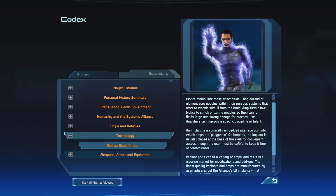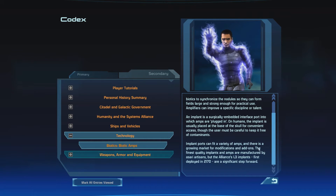Biotic Amps: Biotics manipulate Mass Effect fields using dozens of Element Zero nodules within their nervous systems that react to electric stimuli from the brain. Amplifiers allow biotics to synchronize the nodules so they can form fields large and strong enough for practical use. Amplifiers can improve a specific discipline or talent. An implant is a surgically embedded interface port into which amps are plugged in. On humans, the implant is usually placed at the base of the skull for convenient access, though the user must be careful to keep it free of contaminants. Implant ports can fit a variety of amps, and there is a growing market for modifications and add-ons. The finest quality implants and amps are manufactured by Asari artisans, but the Alliance L3 implants, first deployed in 2170, are a significant step forward.